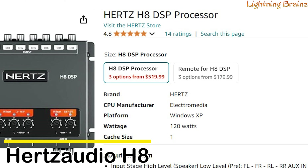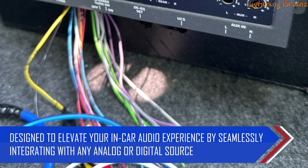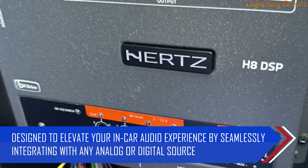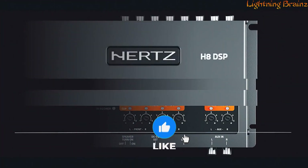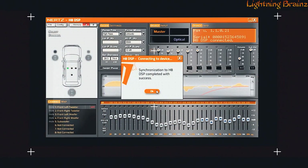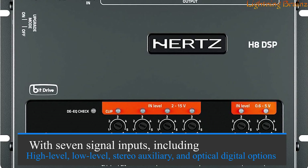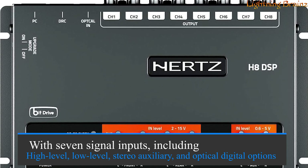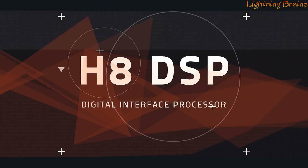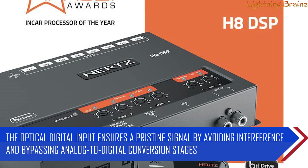Number three: Hertz Audio H8. The Hertz Audio H8 DSP is a sophisticated car audio processor designed to elevate your in-car audio experience by seamlessly integrating with any analog or digital source. It transforms standard audio systems into high-performance setups with precision and ease, making it ideal for those who demand superior sound quality. With seven signal inputs, including high level, low level, stereo auxiliary, and optical digital options, the H8 DSP offers extensive connectivity and flexibility.